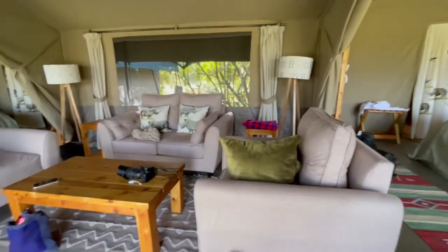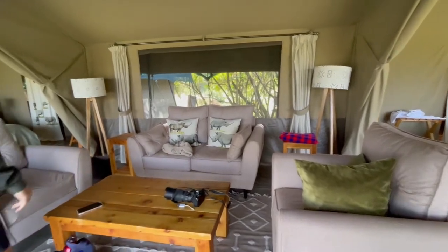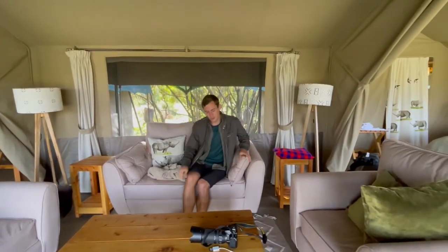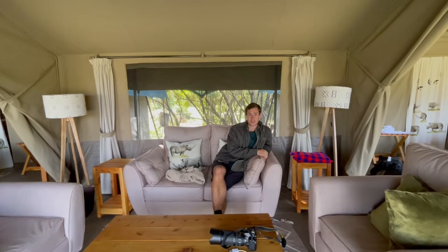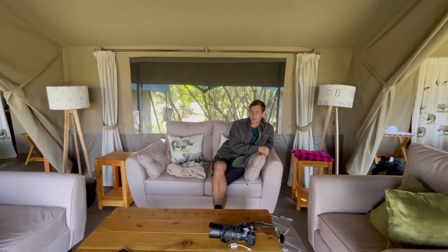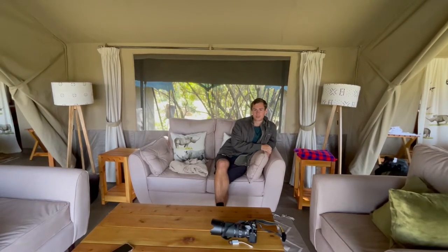Welcome! We are just packing up so apologies if our stuff is everywhere, but this is our lobby — our full lobby. We woke up this morning and enjoyed some coffee and tea right here to watch the beginning of the nature documentary that was starting for the day. Very cozy vibes. Loved hanging out here, and last night we actually got to sip some wine right in this very spot.